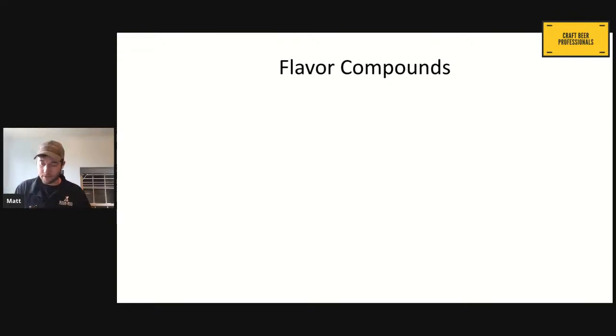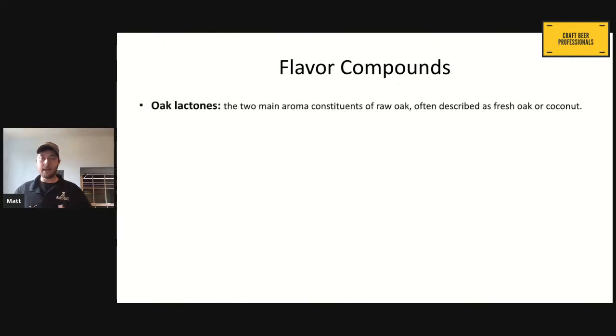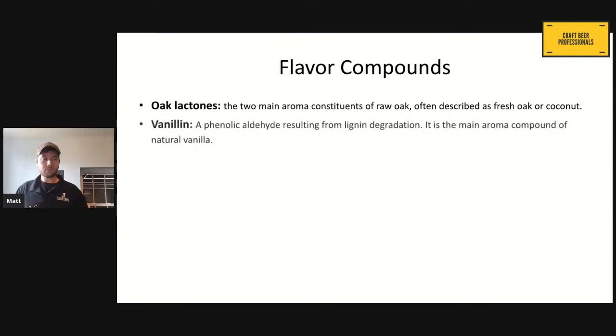About these flavor compounds: we've got oak lactones, and the best way to describe it is — when you think of oak and the flavor of oak, it's the oak lactones you're thinking of: that raw oak, coconutty kind of flavor. We have our vanillin — an aldehyde from the breakdown of the wood. This is a main compound of natural vanilla. It comes after the tree is cut down and the wood is seasoned before they build a barrel. It's the breakdown of the lignin within the wood that creates vanilla.